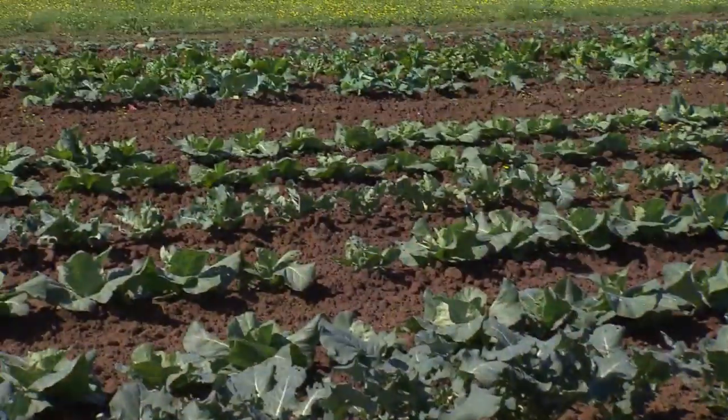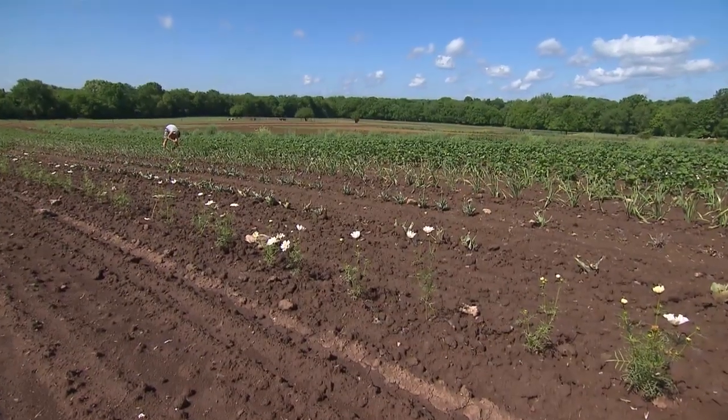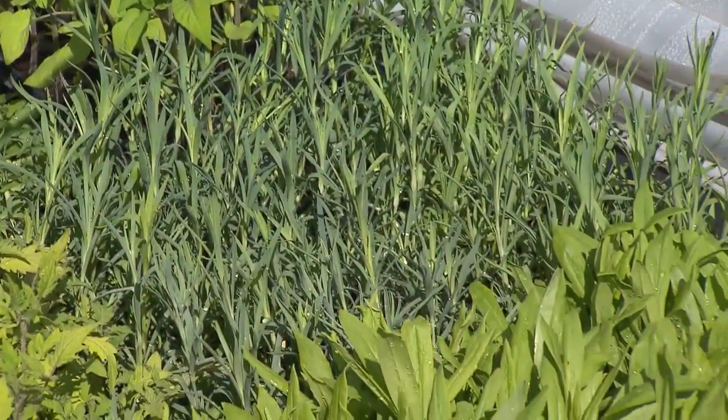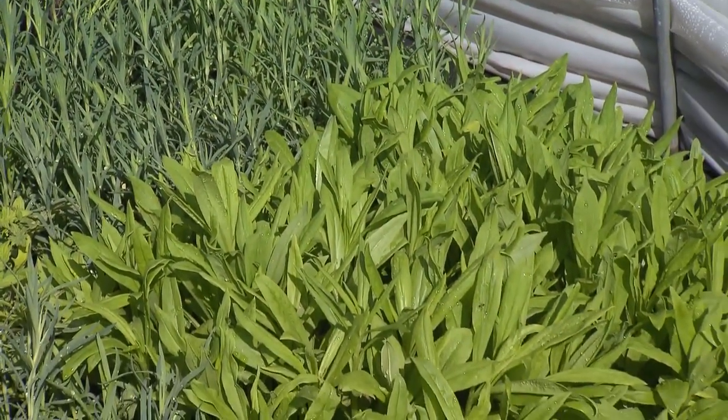We're in Spring Hill today at the beautiful Allenbrook Farms. I think quite possibly this is the most picturesque farm that I've ever visited. Not only are they doing vegetables, they also are branching out into flowers and other things. Dan's enthusiasm and passion for what he does is simply infectious.